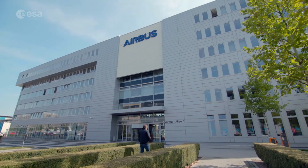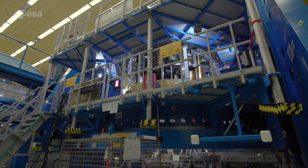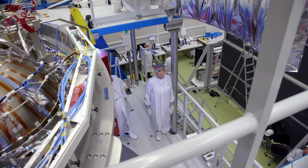ESA's industrial partner, Airbus, has already built two service modules for Orion, with hardware from companies throughout Europe. Now they've signed a contract with ESA to develop a third module.